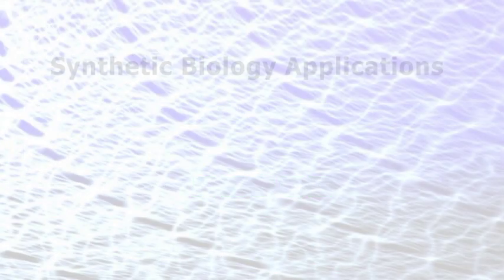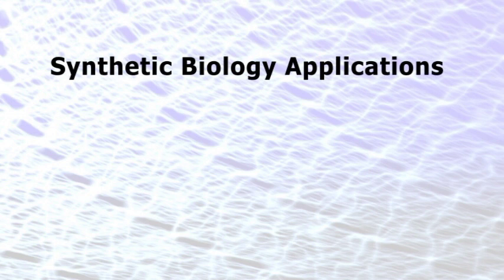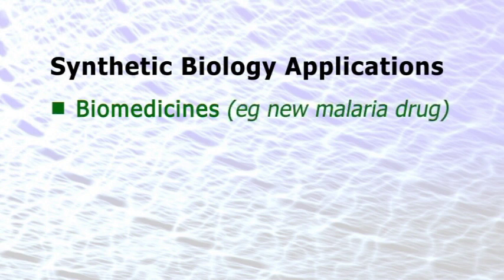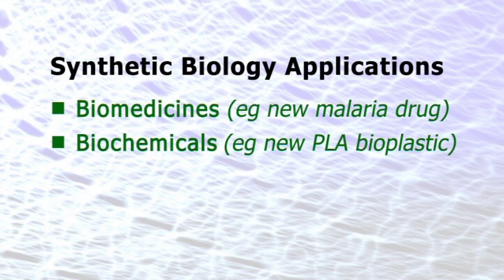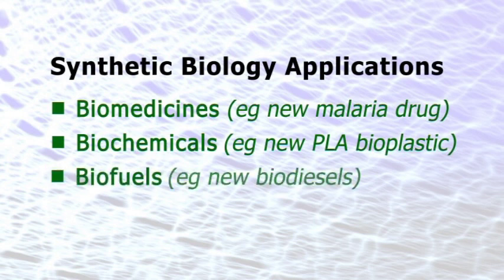Synthetic biology is likely to be used in a wide range of industries. For example, new biomedicines may be created, with scientists already using synthetic biology to create a new low-cost treatment for malaria. Synthetic biochemicals are now also in development, including an improved version of the bioplastic polylactic acid, or PLA. Synthetic biologists are also already working to create advanced third-generation biofuels.